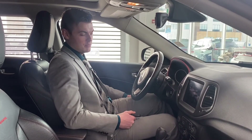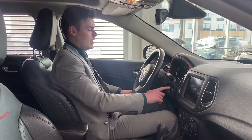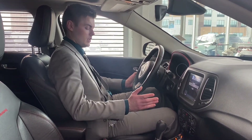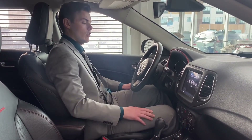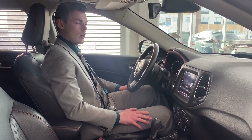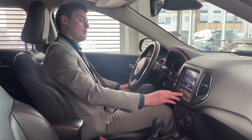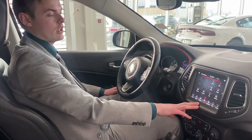Thanks for joining me on the inside of this beautiful 2018 Compass Trailhawk. If I press the on button without the key fob in my hand, I don't have to stick a key in or anything like that — it's going to go ahead and fire up for me. You've got 71,000 kilometers, and it has U-Apps and the newest, latest, greatest version of Uconnect for this hardware.